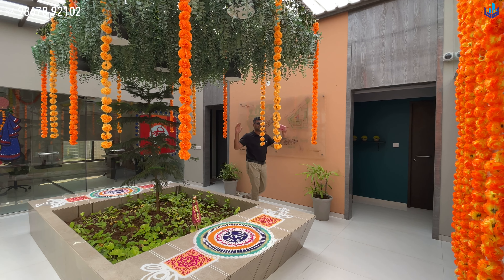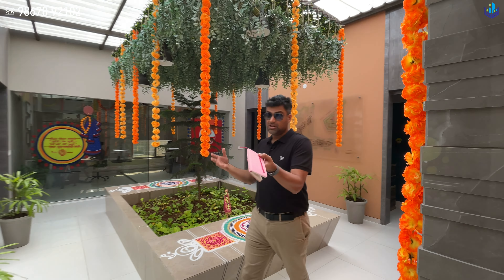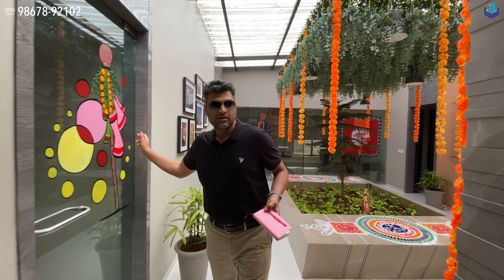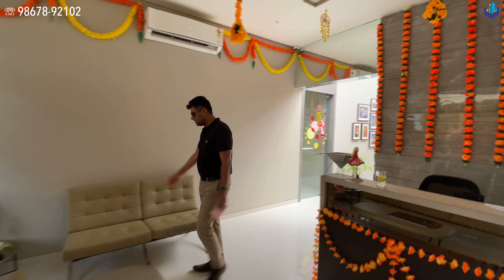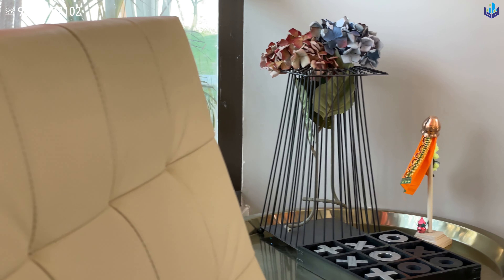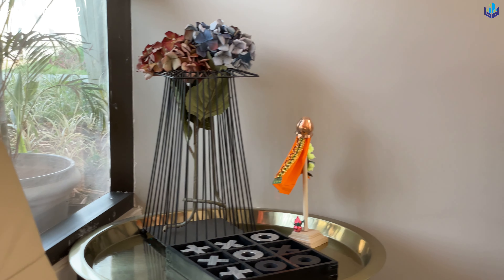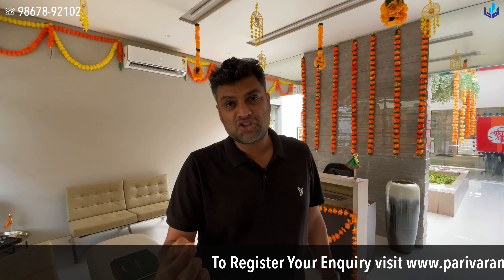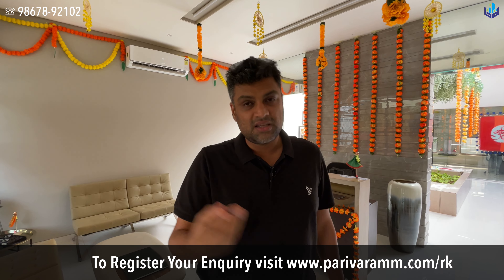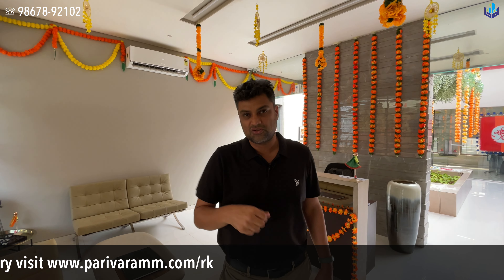Every time there is a function — Gudi Padwa is going on — so they've decorated this with a Gudi Padwa happy new year theme. Even in the reception area they've decorated with the little hindi to bring in the new year. All the details, configuration, pricing, and carpet area are mentioned in the description section below.